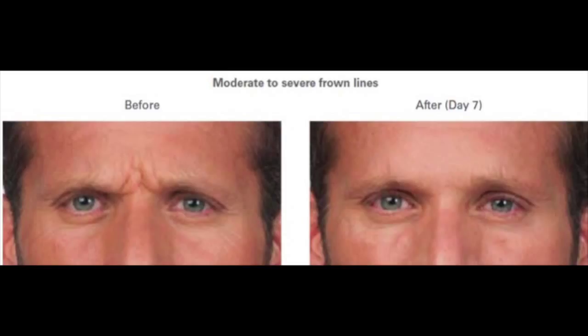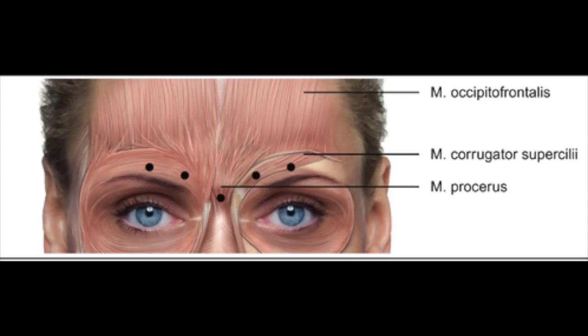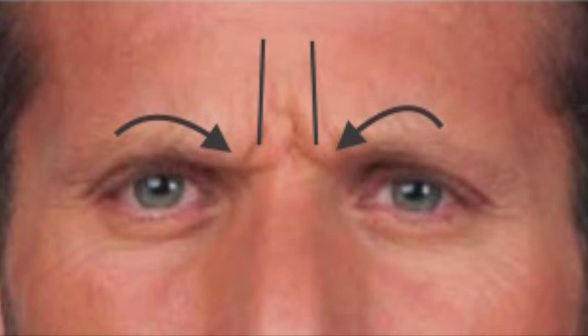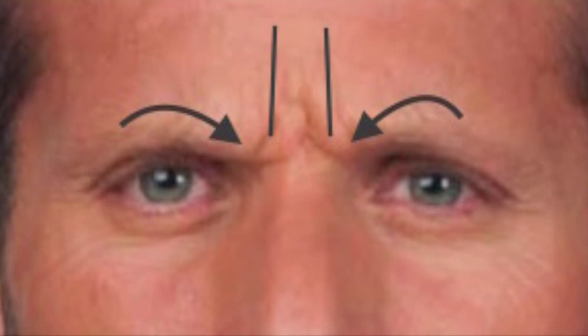In this first picture, you see a male patient being treated with Botox, with before and after photos. What's being treated is the corrugator muscles — the muscles underneath the eyebrow — which pull the eyebrow toward the middle of the face and slightly down. Wrinkling occurs perpendicular to the direction of muscle pull, so with the muscles pulling side to side, wrinkling occurs up and down, giving those vertical 11 lines in the middle of the face between the eyebrows.